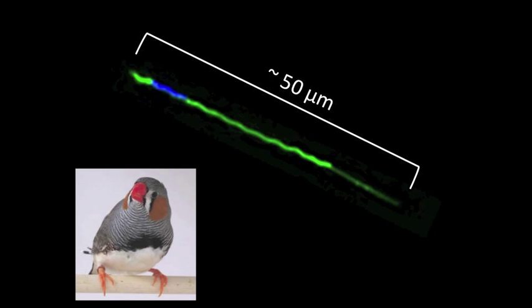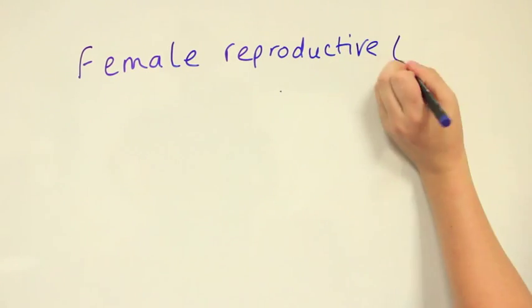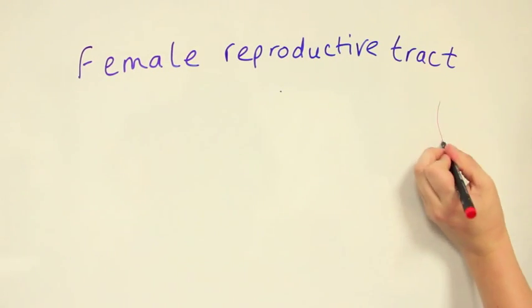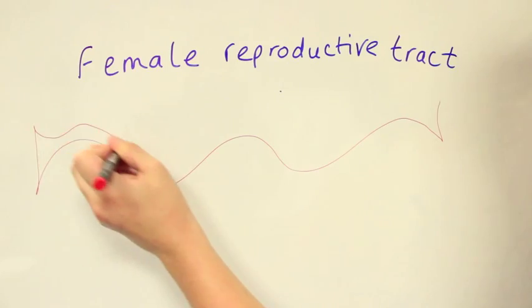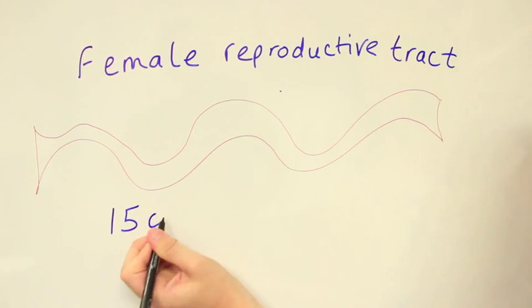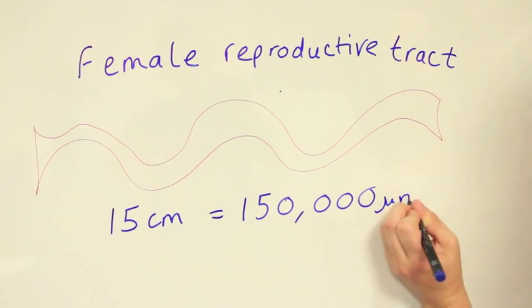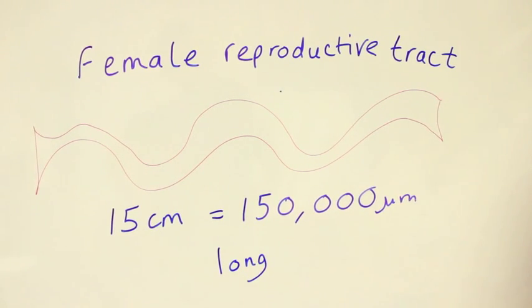Take this sperm for example. This is the sperm of a little songbird called the zebra finch. Its sperm are just over 50 micrometres long — that's really tiny, about a 20th of a millimetre. But the sperm have a long way to swim. The reproductive tract of a female zebra finch is about 15 centimetres long. Viewing this through the eyes of a sperm, 15 centimetres is 150,000 micrometres — 3,000 times your own body length.